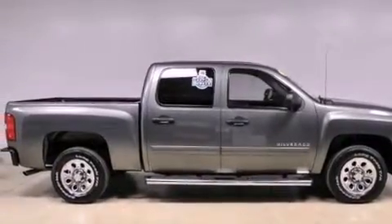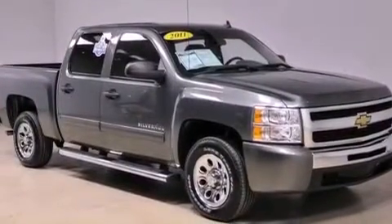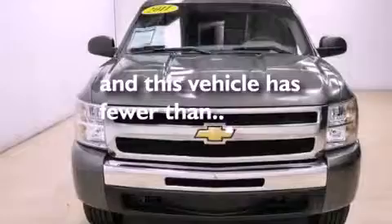Additional features include a chrome grille, tinted glass, OnStar, and air conditioning with automatic climate control. This vehicle has fewer than 38,000 miles on the odometer.